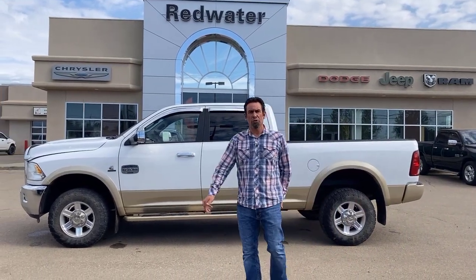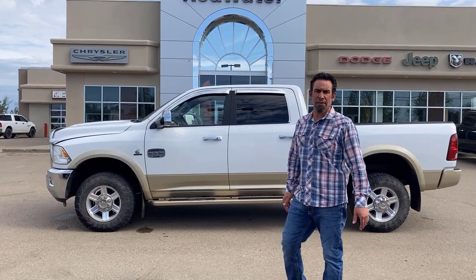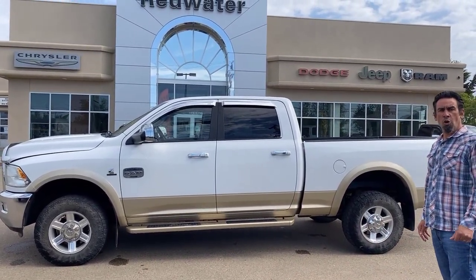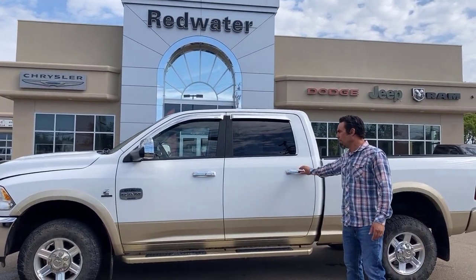Jason here at Redwater Dodge, home of the $10 oil changes, Rig Ready Rams, and now we buy your Rams. We just got this 2012 3500 series Longhorn in — nice little truck, it's got lots of equipment on it.